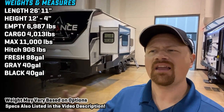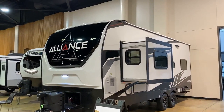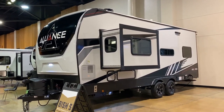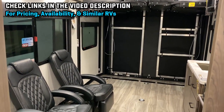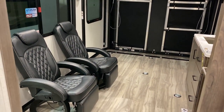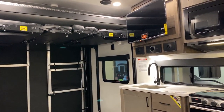Hey everybody, Josh the RV Nerd here with Bicious RV taking a look at Alliance's newest toy hauler, newest member of the Valor series, and also their very smallest. This is the new 21T15. Don't let that model number fool you — it's not 21 feet long, but different manufacturers measure in different ways, like maybe floor space or something like that. What I love about this is that Valor is really known for being one of the biggest, most alpha dog level giant fifth wheel toy haulers. And they took all of that stuff and just literally squished it down — like Honey, I Shrunk the Kids — all thriller, no filler. And I cannot believe what they've packed into this thing.